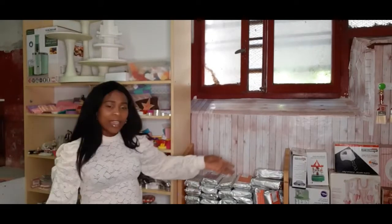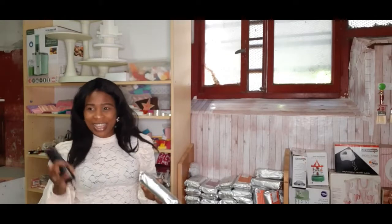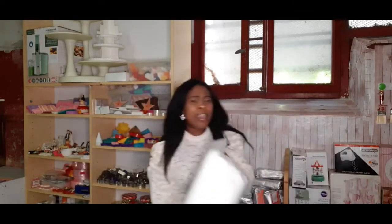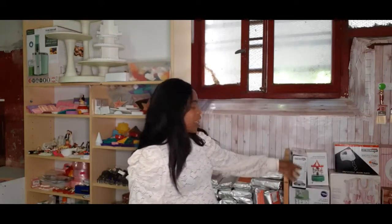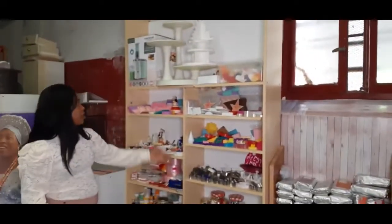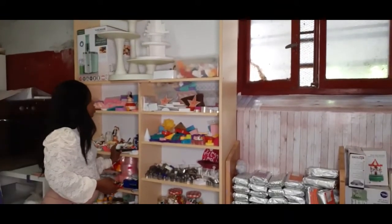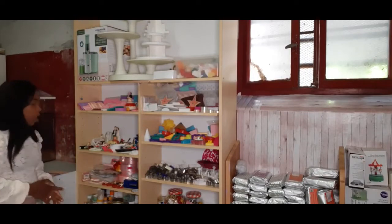These are my baking tips. Here you can have the fondant if you really want — I can sell it to you. I also have icing sugar, as you can see, in five-kilo packs. I have cake stands, cake cutters, fondant coloring in different colors, flowers, and already made cake stand flowers that I made with my hands.